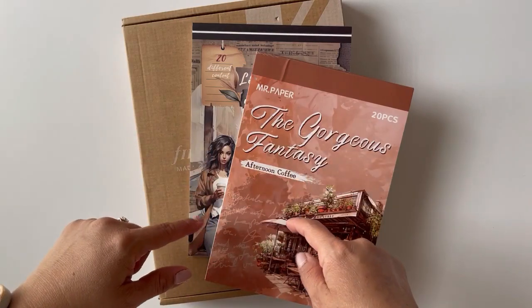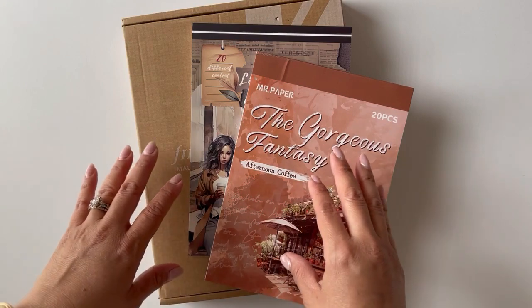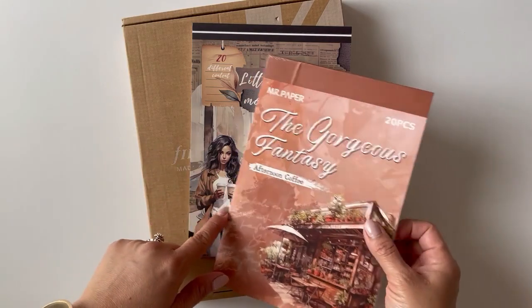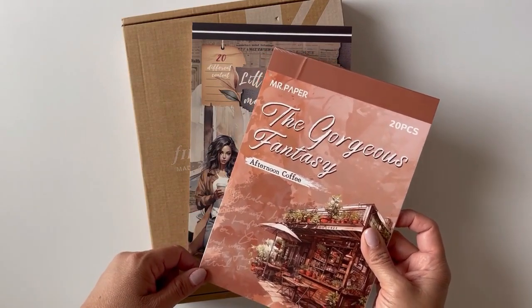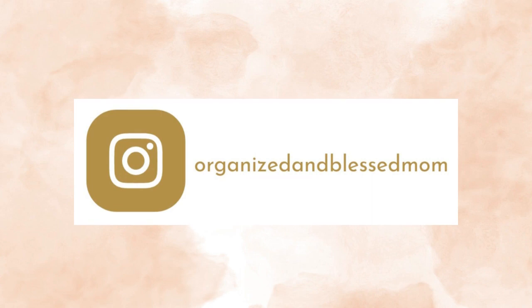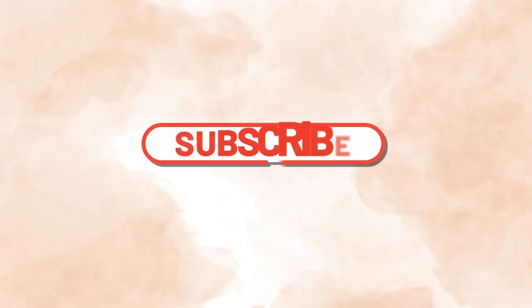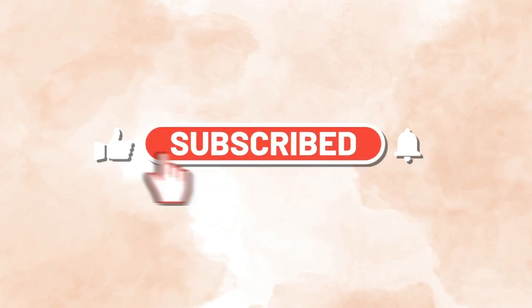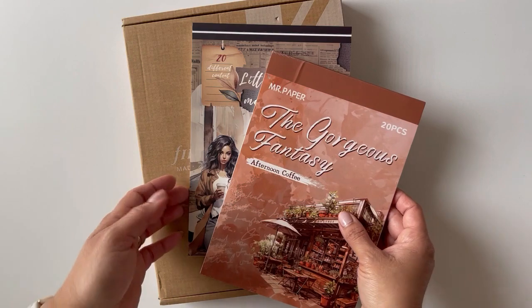Hey there friends, in today's video I will show you what I will be using for my daily journal, and I have two really pretty sticker books that I want to flip through. Hi, my name is Belinda, I'm the founder of Organizing Blessed Mom, and I'm back with another creative idea. If you're new here, please subscribe and turn on the notifications so you will know when a new video is posted.